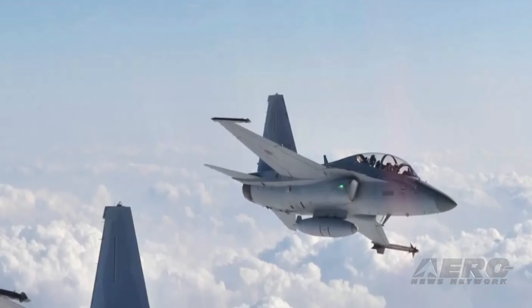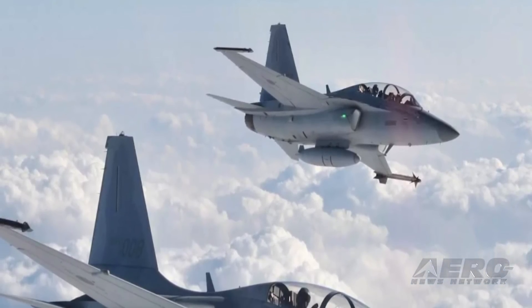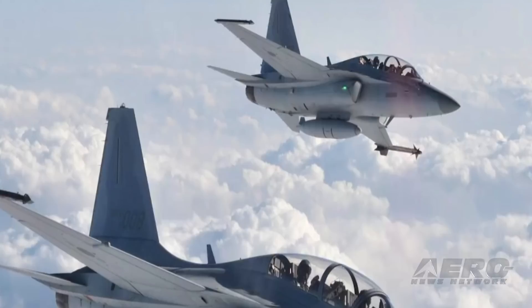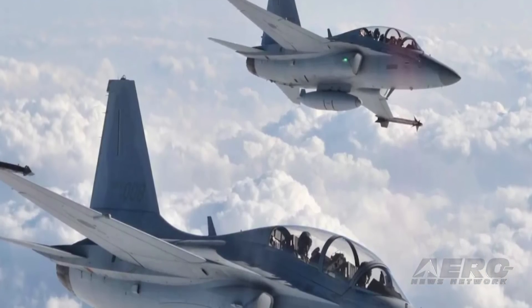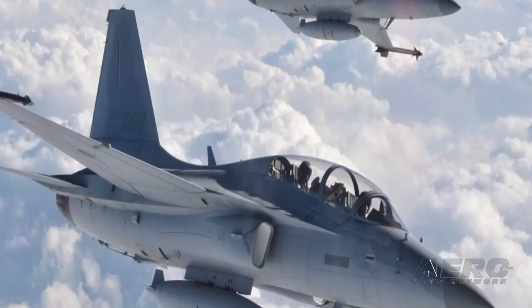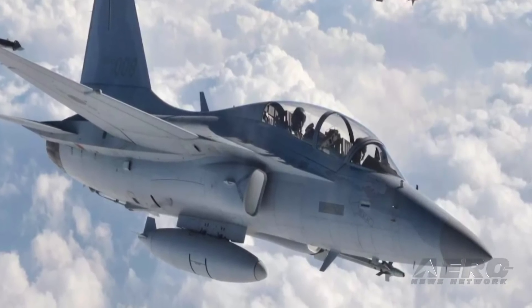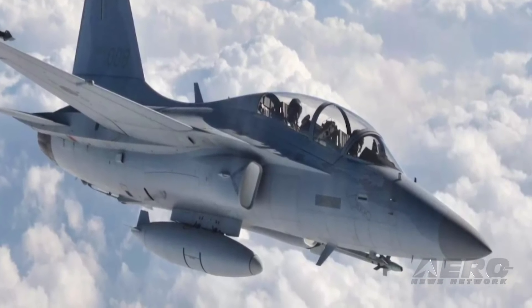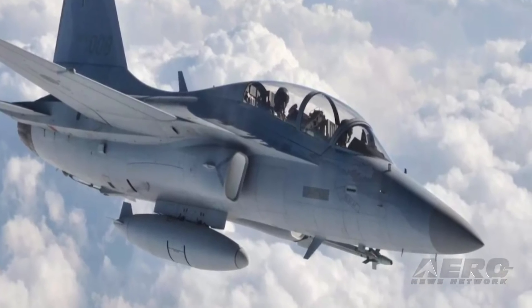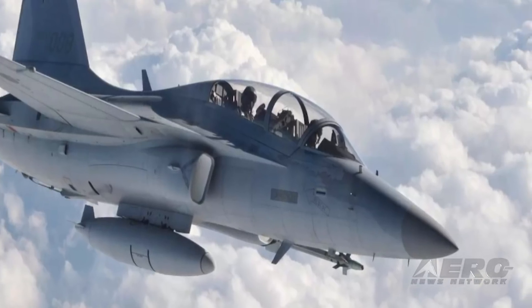ITPS Canada has signed a Memorandum of Understanding with Korean Aerospace Industries to promote the KAI FA-50 for tactical and adversary training. ITPS International Tactical Training Center is the only commercial entity providing advanced pilot training, including fighter weapons instruction courses, advanced tactics courses, and mission commander courses to international customers. ITTC is currently providing fighter-led training to the Royal Malaysian Air Force in London, Ontario.